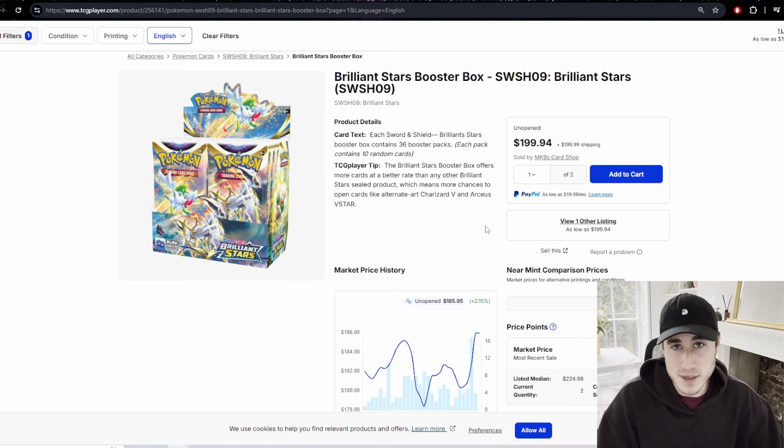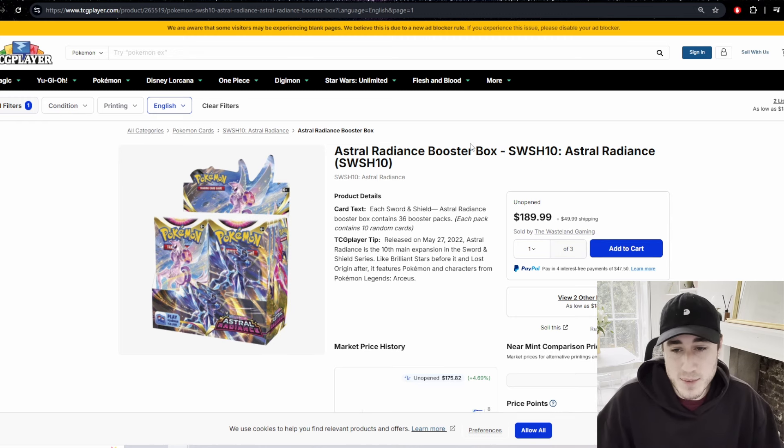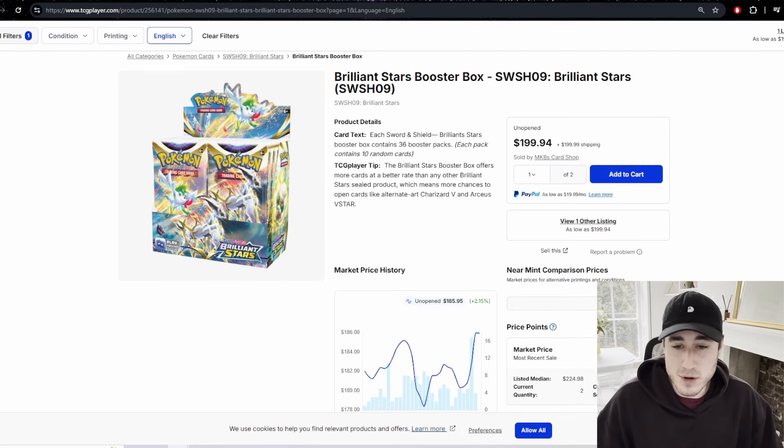Don't put all your money in at once and don't go broke buying these boxes. Just dollar cost average — when you get paid or have a little extra money, buy a box here and there. You don't need to buy cases. Get variety, diversify your portfolio. Buy one of each — a Paradox Rift, an Astral Radiance — and build up over time. Your life, bills, and family are much more important than buying Pokémon products.